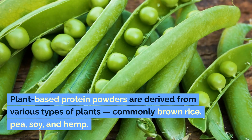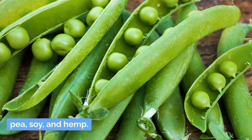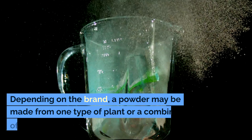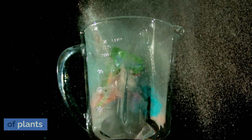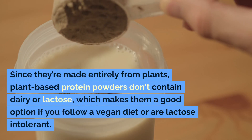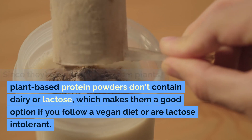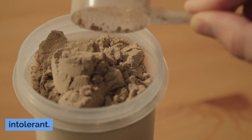Plant-based protein powders are derived from various types of plants, commonly brown rice, pea, soy, and hemp. Depending on the brand, a powder may be made from one type of plant or a combination of plants. Since they're made entirely from plants, plant-based protein powders don't contain dairy or lactose, which makes them a good option if you follow a vegan diet or are lactose intolerant.